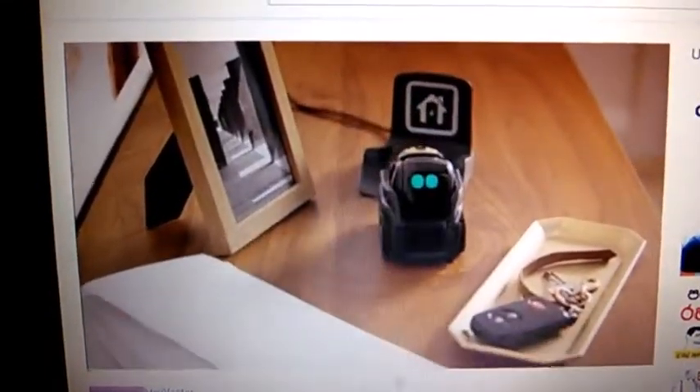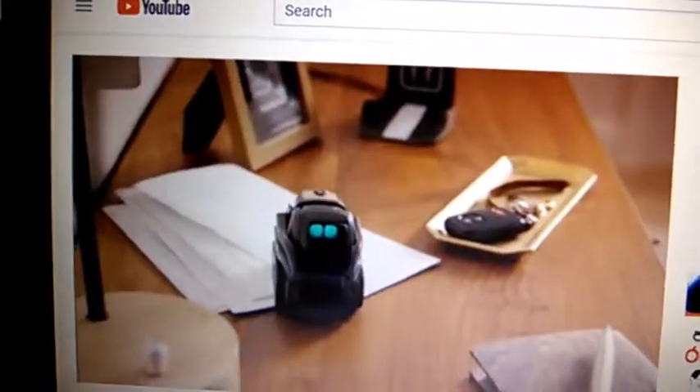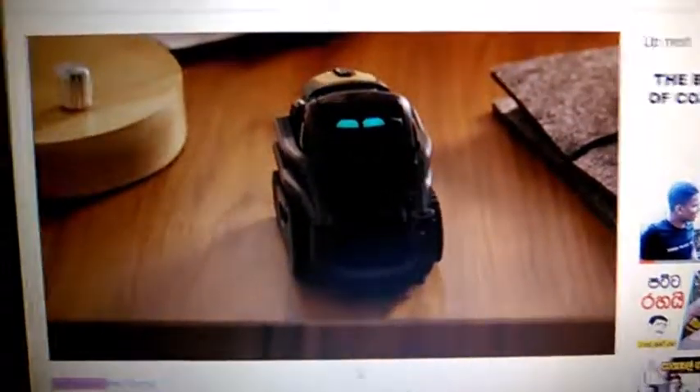I will show you how to charge the vector. I will show you how to use the vector. Thank you.